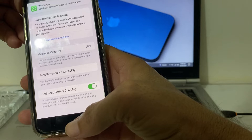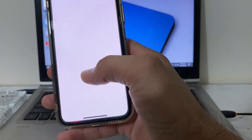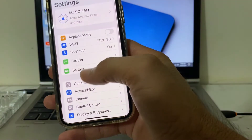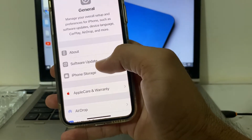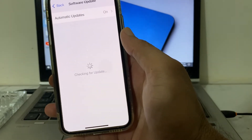First of all, close this notification. Then make sure that you are using an updated version of iOS. If you don't have an updated version, you will need to update your iPhone to the latest available version.